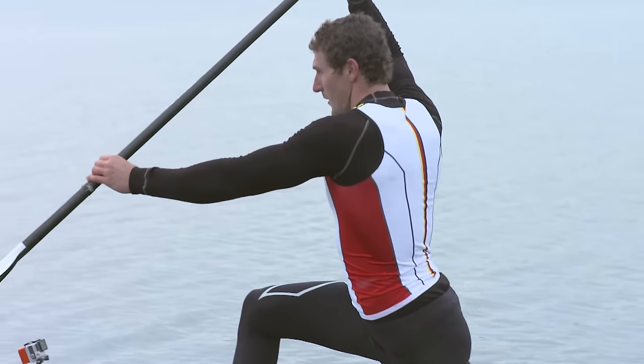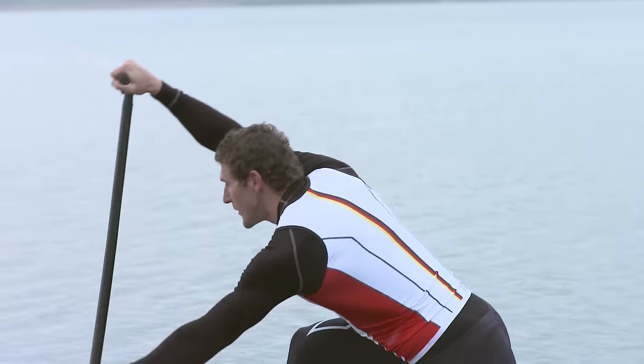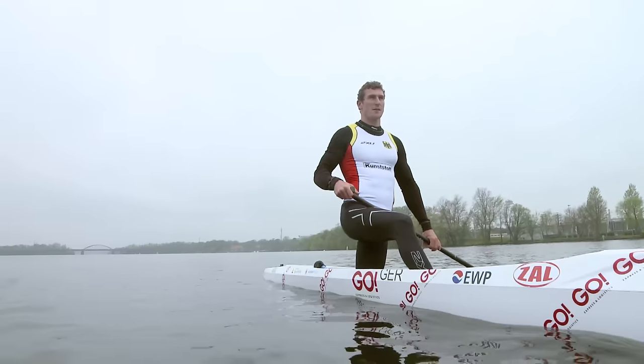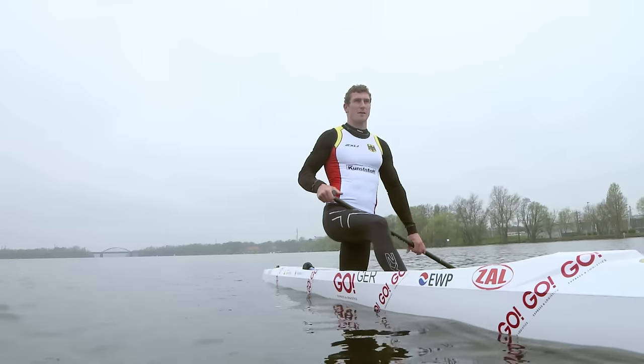Since winning Olympic gold at London 2012, Sebastian Brendel has dominated the C1 Sprint Canoe event, winning five World Championship titles over the 1,000 and 5,000 metres.